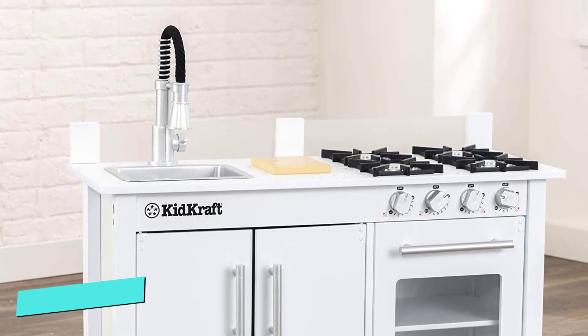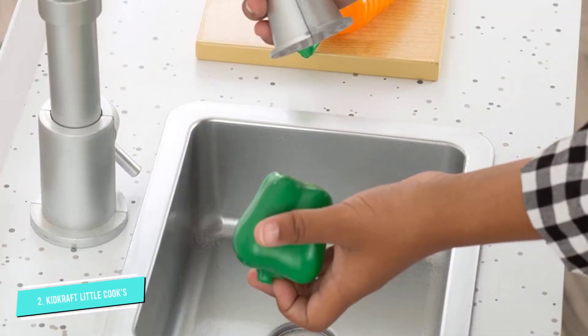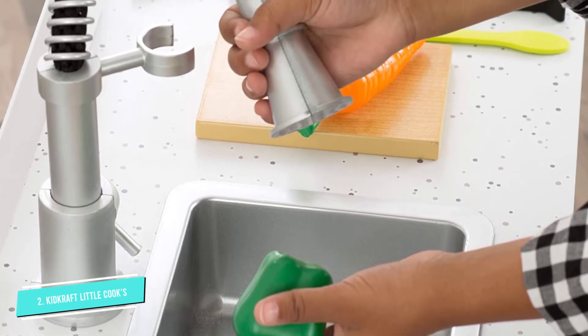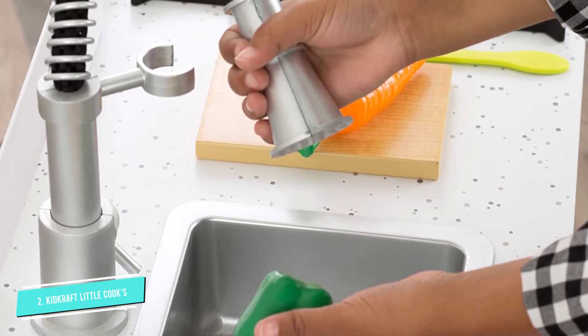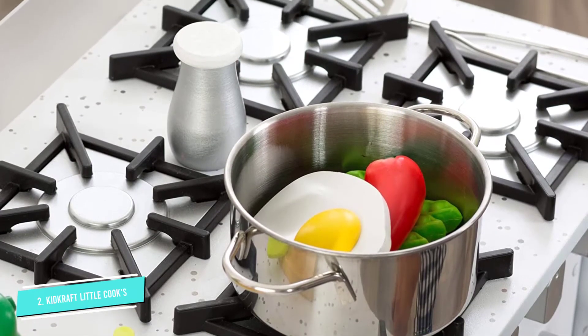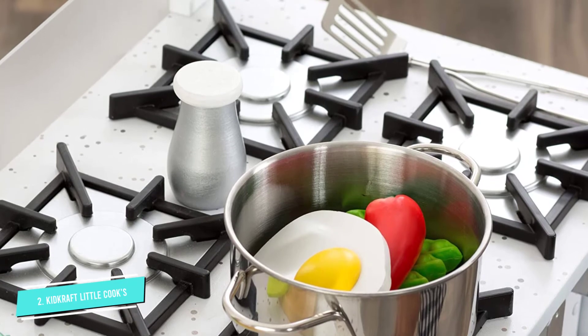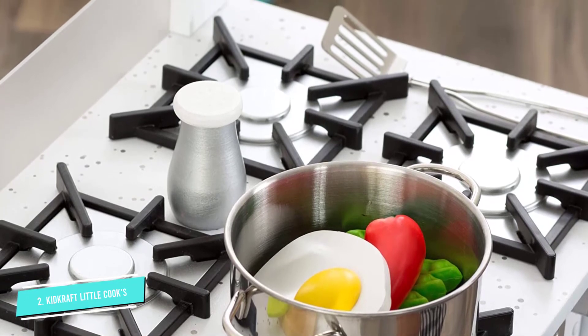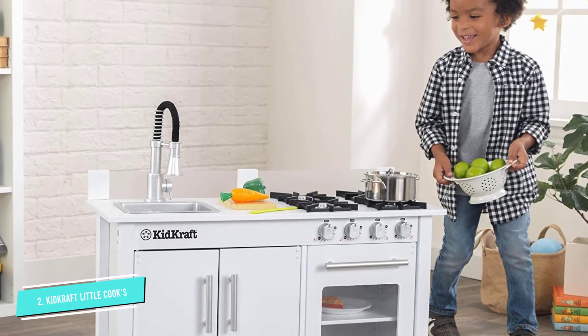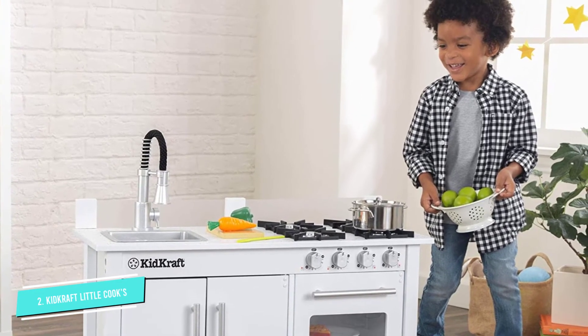Number 2: This kitchen isn't flashy, but it's still full of fun for kids between 3 and 8 years old. It has a chef's sink with a faucet that pulls out for dishwashing, cabinet storage, an oven, and a stove top. On the counter, there is a mini cutting board for your little chef to prep their dishes before tossing them onto the stove, which has knobs that turn and click like the real thing. Your kid will have no problem imagining all kinds of cooking adventures in this cute kitchen.